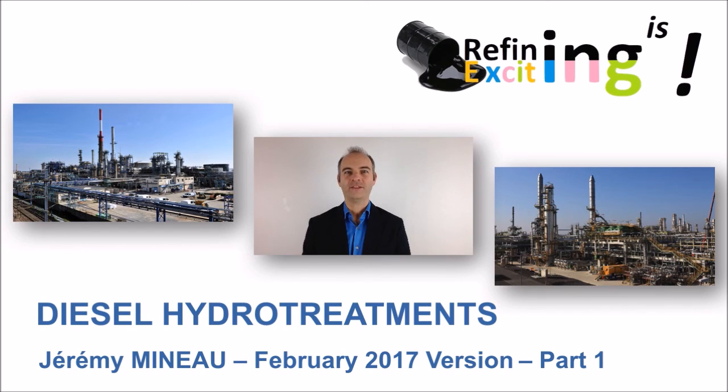That's it for the first part of this training session dedicated to diesel hydro-treatment. Hope you will jump to the second video to talk about the HDS process. Thank you for watching. See you. Bye-bye.